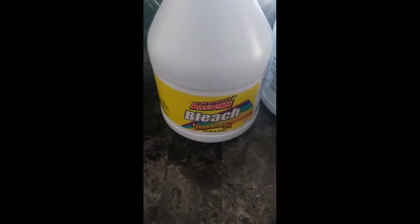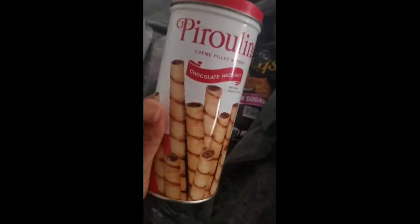Welcome to this Dollar Tree haul — it's a quick mini haul. I got some lemon-scented bleach, fresh scent. I got these chocolate hazelnut wafers, they're really good, and cinnamon sugar pita chips, they are really good. I was snacking on those all day and it kept me pretty full.